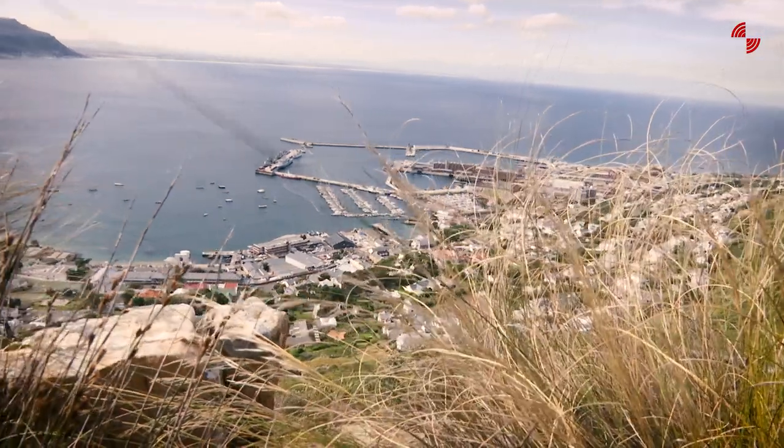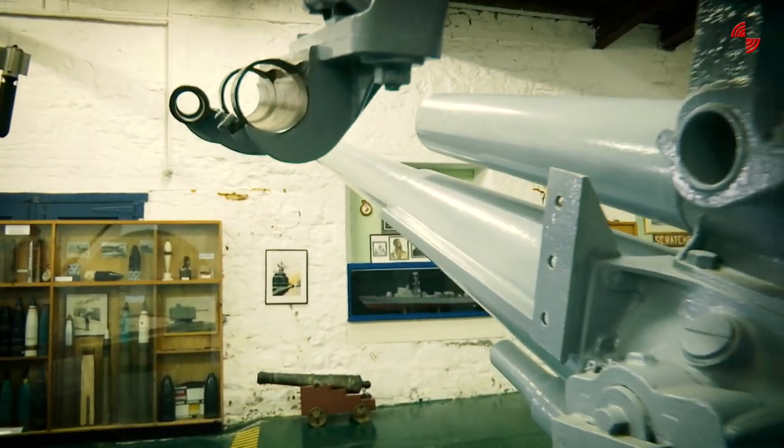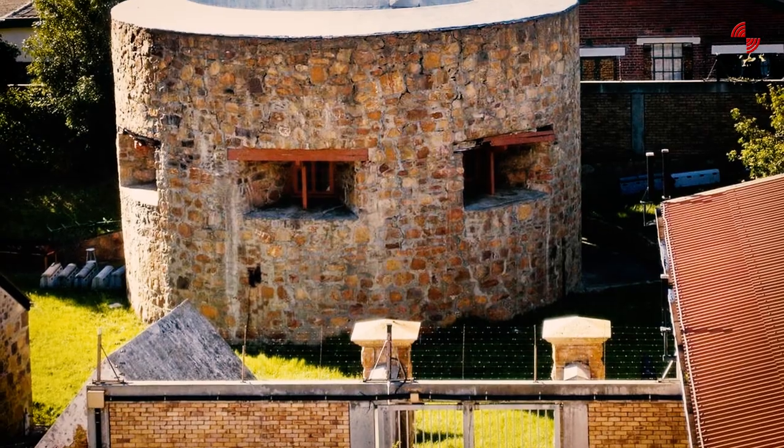The Navy Museum was established here in Simonstown in 1993, so we've been here for quite a long time. But before that, the Navy had a maritime collection in the Castle of Good Hope, as well as in Martello Tower, which is a historical building here in Simonstown. And for a short while in the 80s, also at Fort Wynyard. But since 1993 we are here in Simonstown.